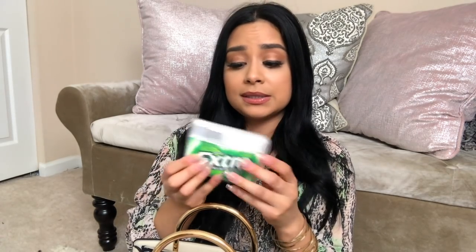I have my favorite gum — Extra gum — and I always keep the containers. I mentioned that in one of my last videos. You can store a lot of things in these little plastic containers, and you get tons of gum, so I always buy this type.